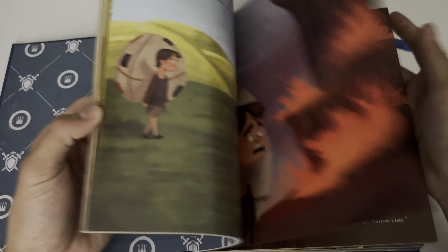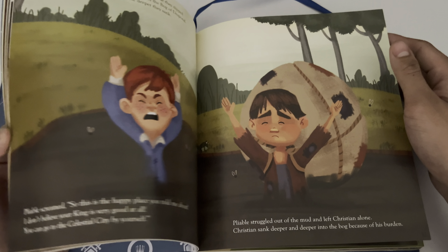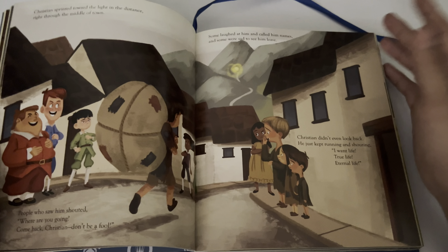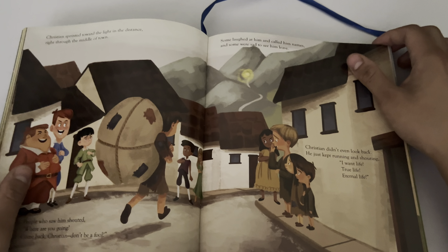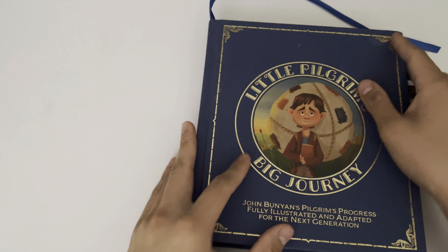As you guys can see, the illustrations are super nice quality — the images are crystal clear and these are all really well drawn. I actually really like this art style; it's kind of like a calm, natural or neutral kind of art style, but also looks really nice and super fresh.